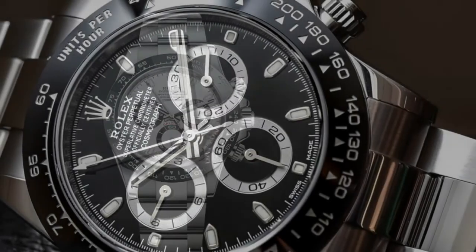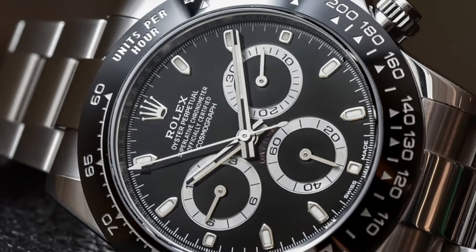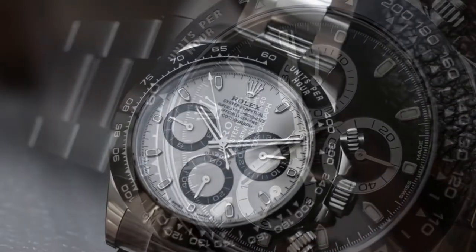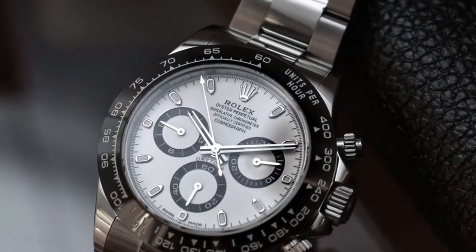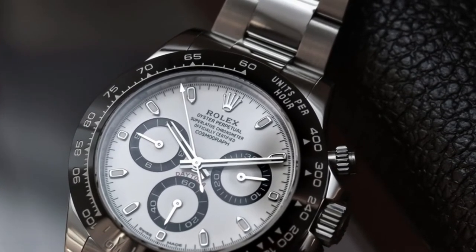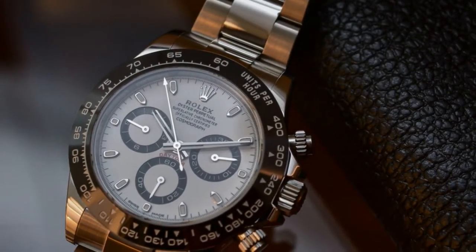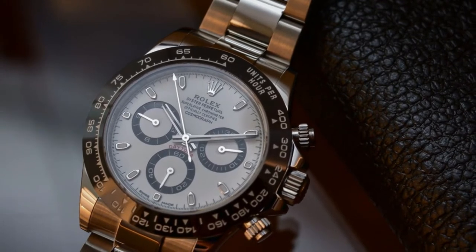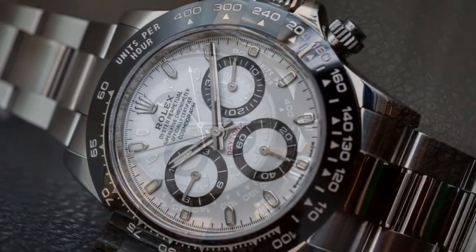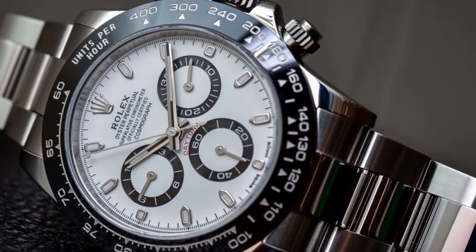The Rolex New Daytona 116,500 comes in a polished stainless steel case that glitters when it catches the light. Its stainless steel bracelet is also polished and features a deployment buckle. On the chronograph function side, you get three different chronographs. The first is a 30-minute counter at the 3 o'clock position, the second is accurate to 1/8 of a second and located at the center, and the third is a 12-hour counter resting at the 9 o'clock position. This watch comes with a water resistance of 330 feet.